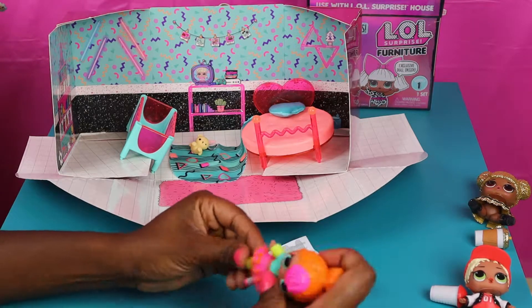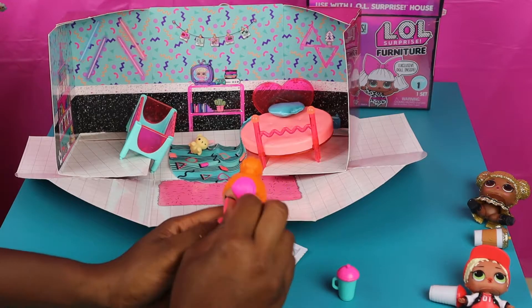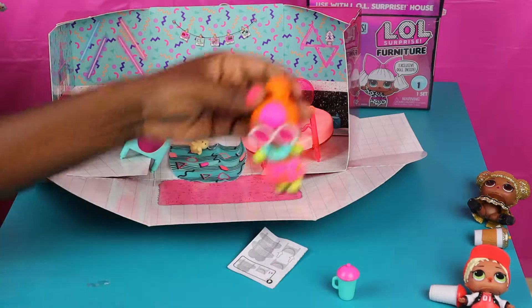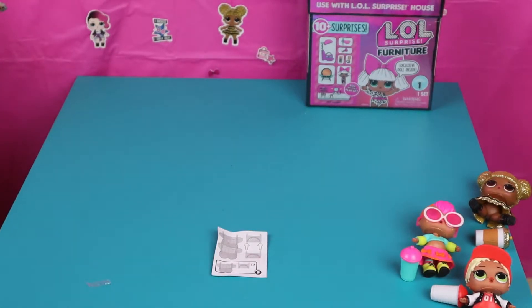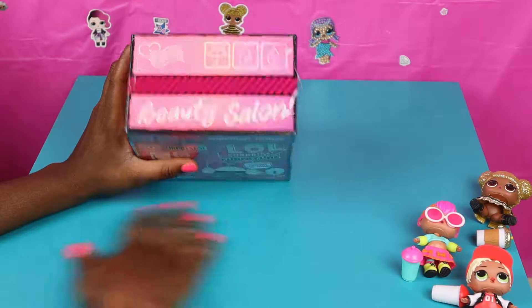The bedroom is really nice as you can see. We're gonna go ahead and put her shoes on and then add her glasses. We'll put her glasses on and look at her now! So we're gonna go ahead and place her to the side and open up our last LOL Surprise furniture!